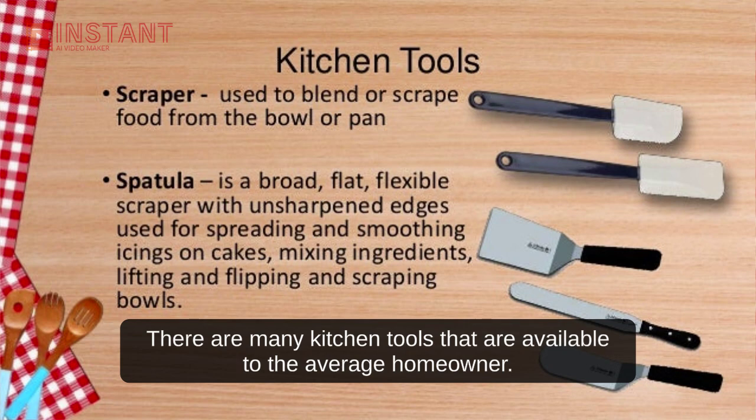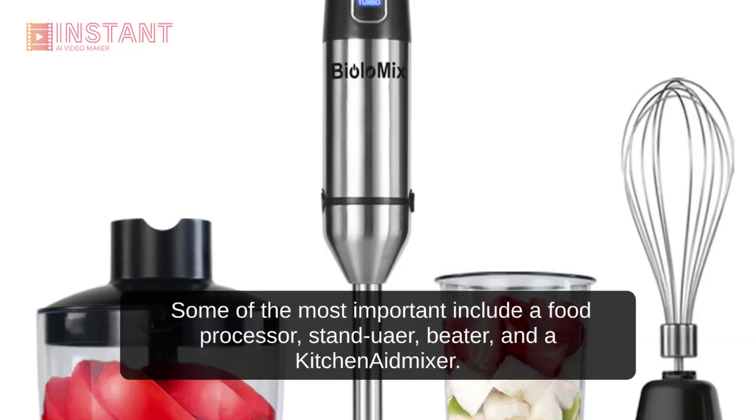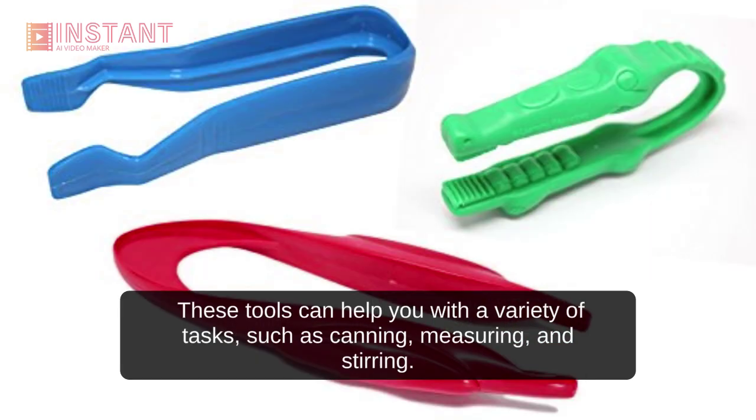There are many kitchen tools available to the average homeowner. Some of the most important include a food processor, stand wire beater, and a KitchenAid mixer.